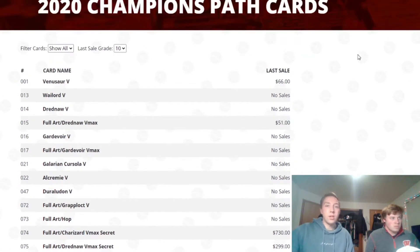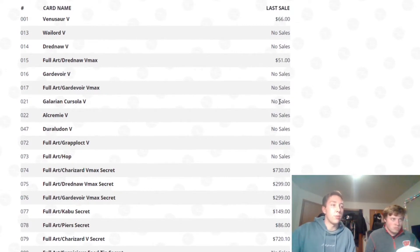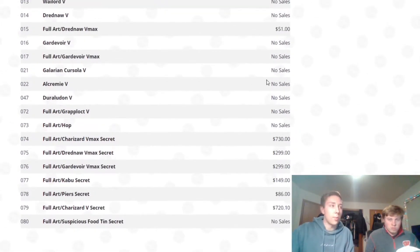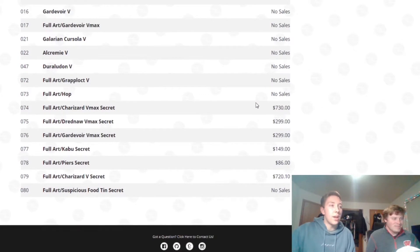To start off, I have the current Champion's Path set list. I'm on PokemonPrice.com — this is where you can see a lot of the value, specifically what the cards in the set are most recently selling at in a PSA 10. As you can see, most all the cards don't really have any sales because no one really wants these random cards. The Venusaur V PSA 10 is $66 — not bad, but not really worth it.